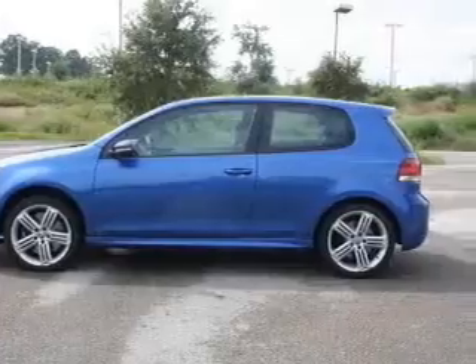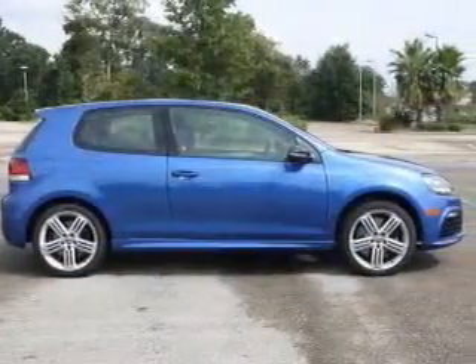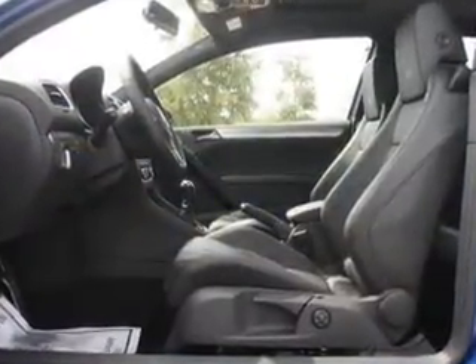Savor your listening experience with the premium sound system. The anti-lock braking system will keep you safe on the road. Heated seats make cold weather driving more endurable. There's nothing like a sunroof on a nice day. Memory settings are just one of the extras.